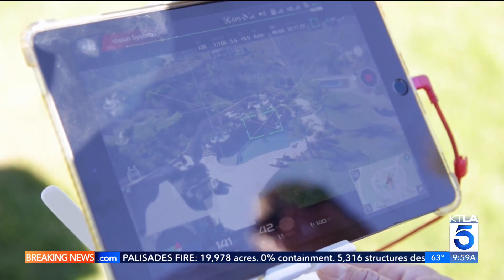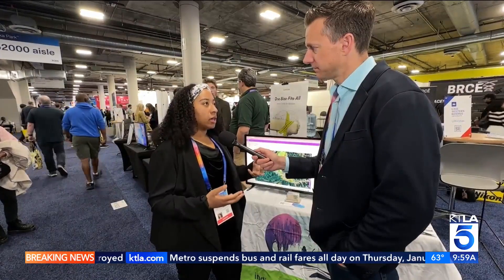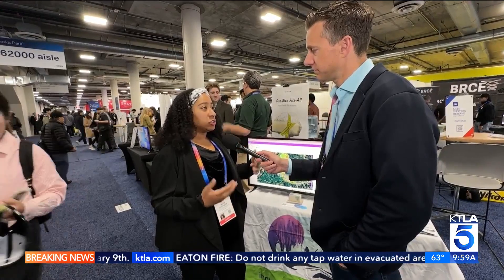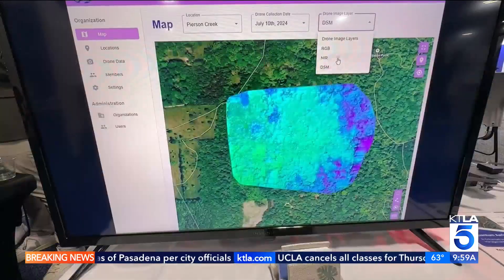Drones used to get a bad name, but they're increasingly helpful in disaster planning and relief. When you have planes and helicopters, they're a little bit higher up. With a drone, you're getting centimeter-level data sometimes. You can understand individual trees, individual plants, individual structures better — and they're also easy to use. Now the idea is to have them help fight fires, too.